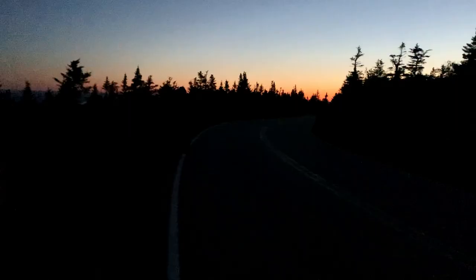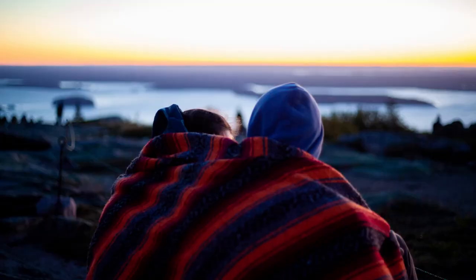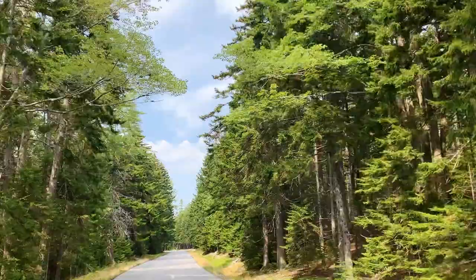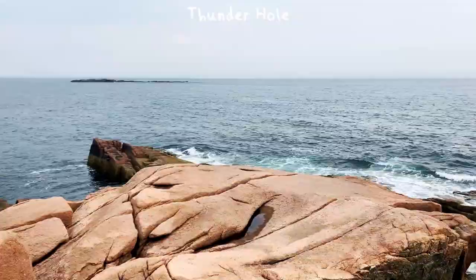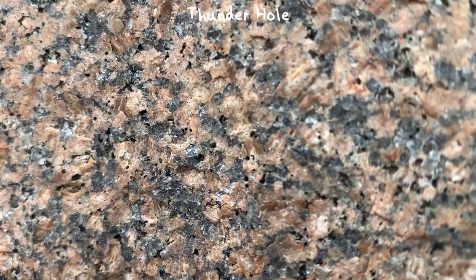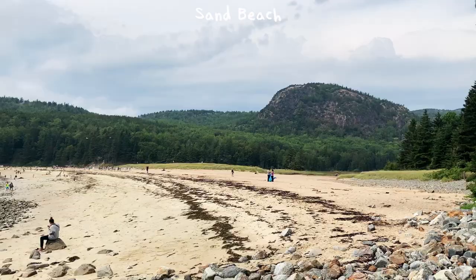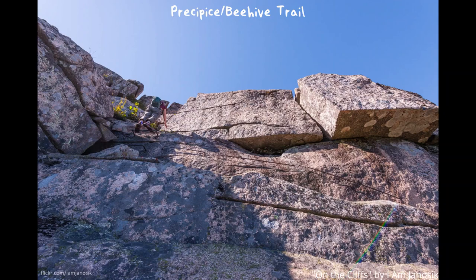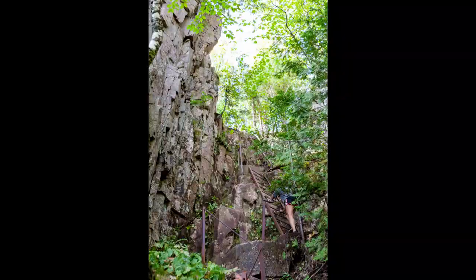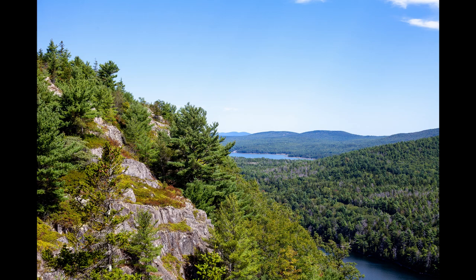There are many different places in Acadia where you can see the Cadillac Mountain granite. One is obviously Cadillac Mountain itself — you can drive up to the summit and watch the sunrise. If you don't feel like getting up before the crack of dawn, there are other options. The Park Loop Road is a great drive where you can stop at places like Thunder Hole and Otter Cliffs and hike various trails. One really popular trail is the Precipice Trail. One trail I did was the Beachcroft Trail and the Canada Cliffs Trail that overlooks Echo Lake.